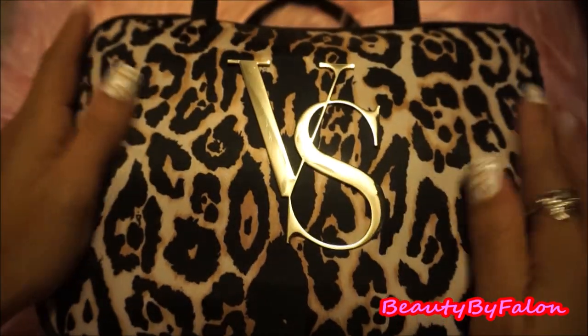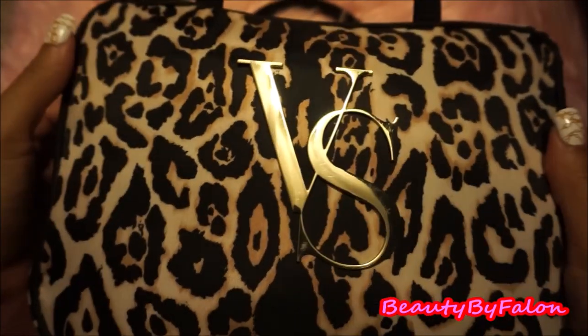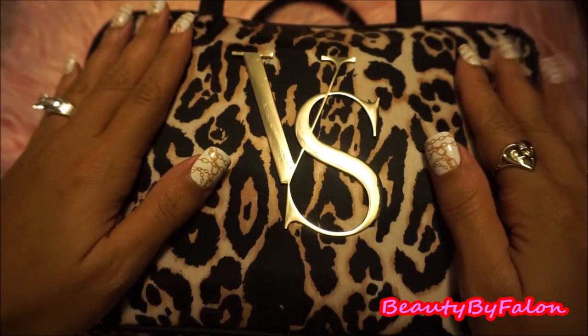This is my toiletry bag. I got it from Victoria's Secret. As you can tell, I love leopard.